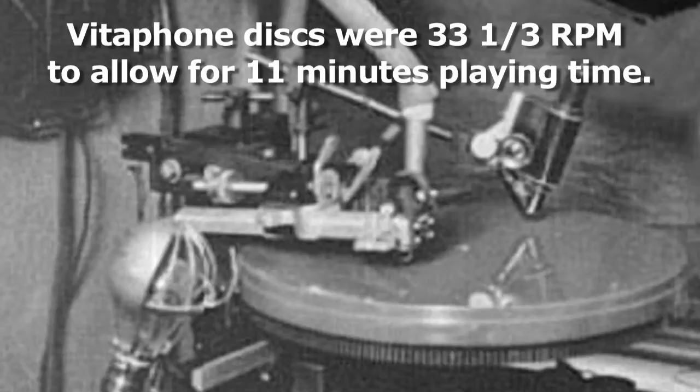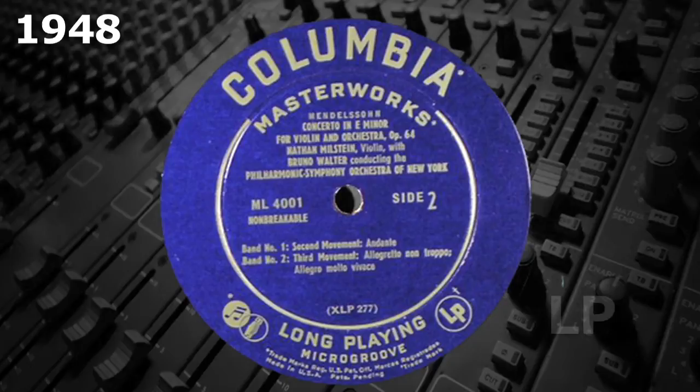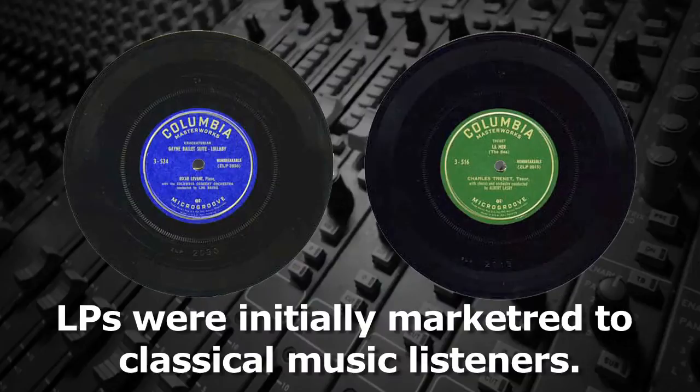Then in 1948, using the microgroove technology developed by Dr. Peter Goldmark, Columbia introduced a 12-inch 33 1/3 RPM record that they called the LP — for long playing. They initially marketed these discs to classical music listeners, who could now hear an entire movement of a symphony without having to change the disc.